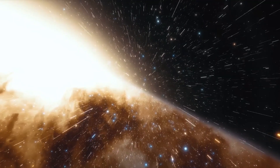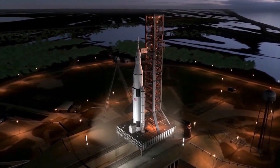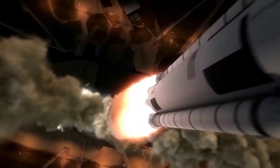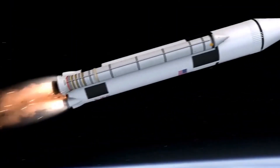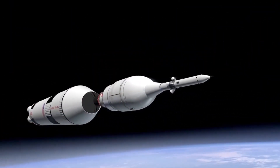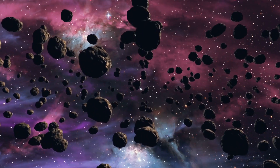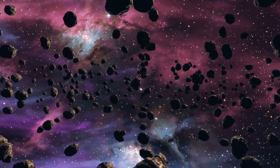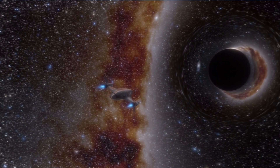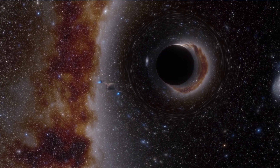Simply ensuring that Starship can reach orbit at all is a major challenge. Successfully recovering Starship and Super Heavy after the fact may be an even bigger challenge and cannot be fully demonstrated until the rocket can consistently reach orbit. SpaceX won't be able to reuse Starship until it can consistently recover ships and boosters from orbital launches, and there's no guarantee that early prototypes will be reusable, even if they're recovered. Until reusability is demonstrated, every Starship upper stage will be functionally expendable, whether or not Elon Musk wants it to be.